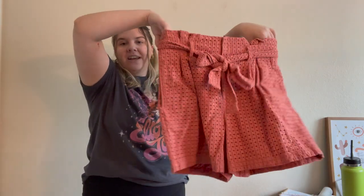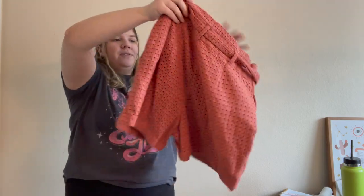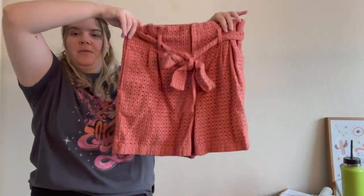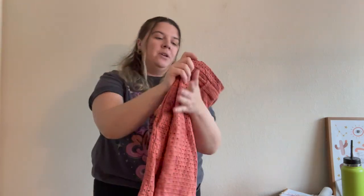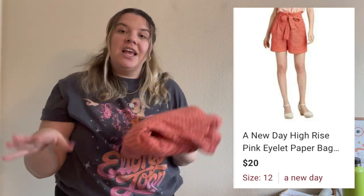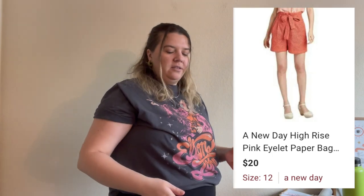Here's another Target piece — A New Day, size 12. These are high-rise eyelet paper-bag-style shorts, perfect for spring and summer, in great condition with a great model photo. I don't love selling A New Day from Target and usually don't pick it up, but if it's in good condition with a trendy style and a good size I'll probably pick it up even if I won't make too much off of it.